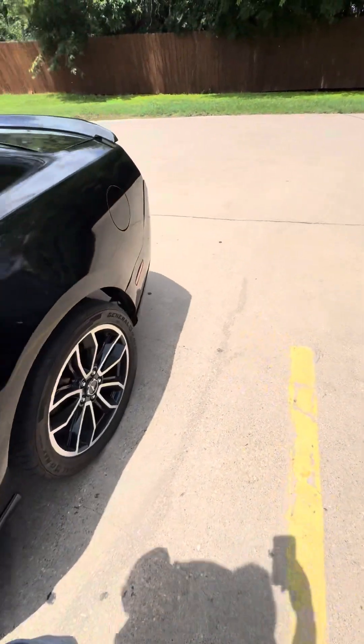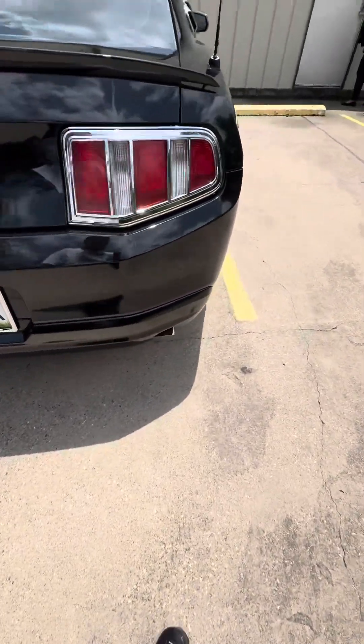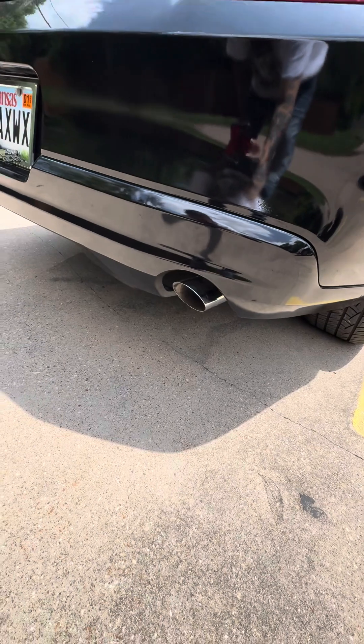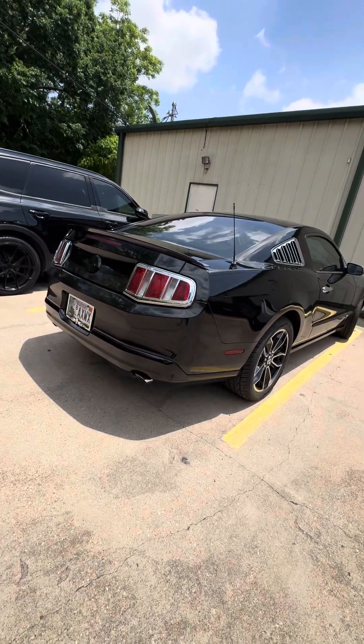I just got an exhaust tip because I found out that my old one had a hole in it. But I went to Graves Mufflers and they got me a new exhaust tip with the Flowmaster muffler. It sounds really good.